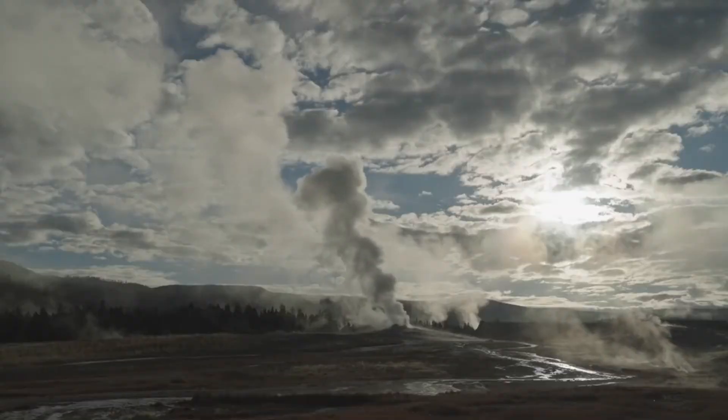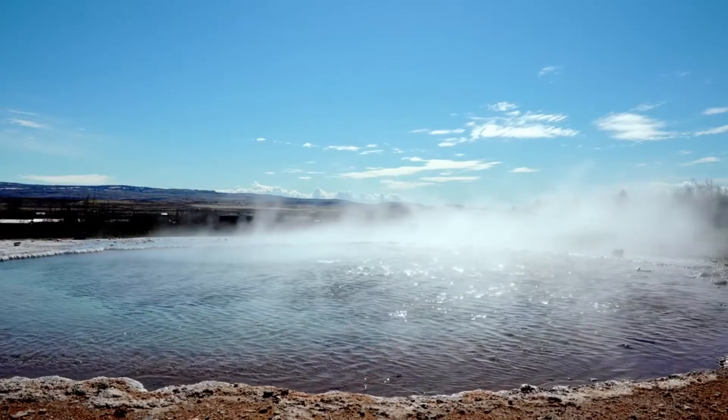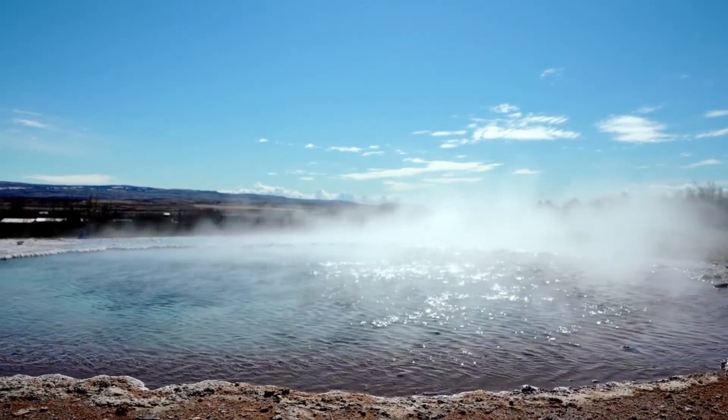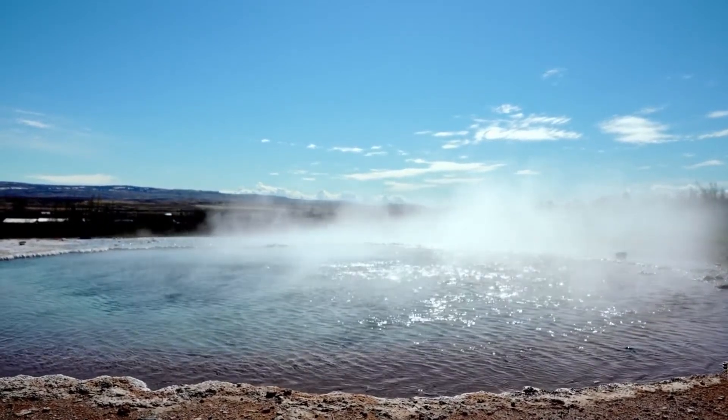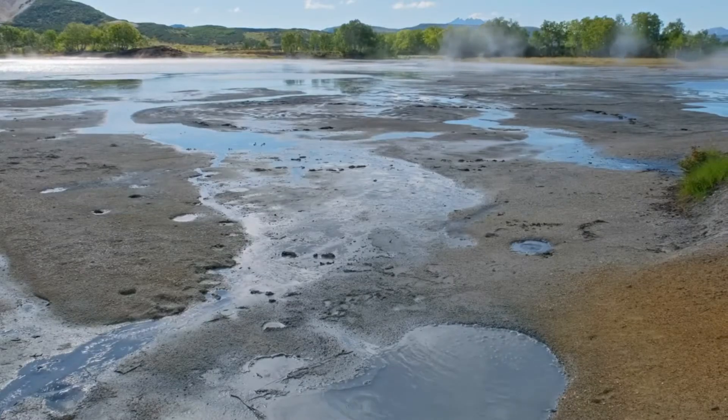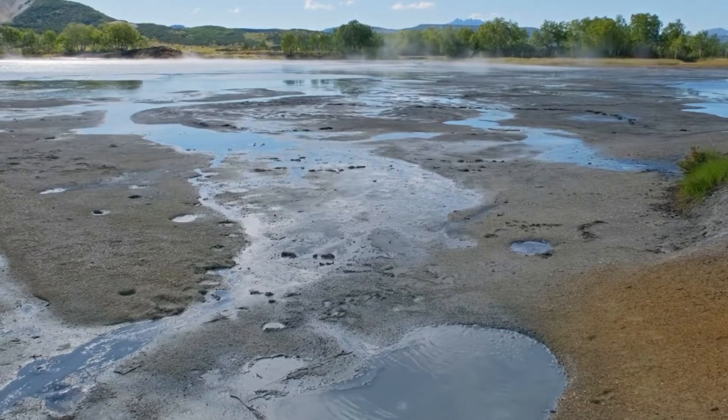Beneath the surface, geysers have a complex plumbing system. A typical geyser consists of a vertical conduit or pipe that extends into the ground, connecting the geyser's surface opening to an underground reservoir of water. The conduit is lined with mineral deposits and can be narrow or wide, depending on the specific geyser.